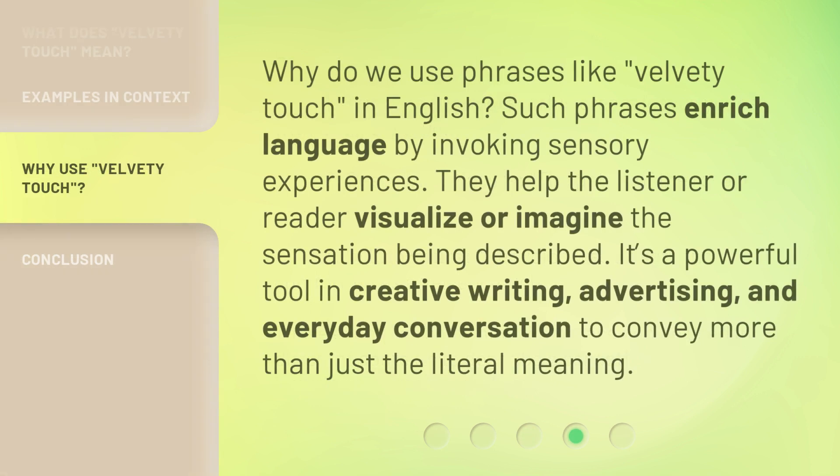Why do we use phrases like 'velvety touch' in English? Such phrases enrich language by invoking sensory experiences. They help the listener or reader visualize or imagine the sensation being described. It's a powerful tool in creative writing, advertising, and everyday conversation to convey more than just the literal meaning.